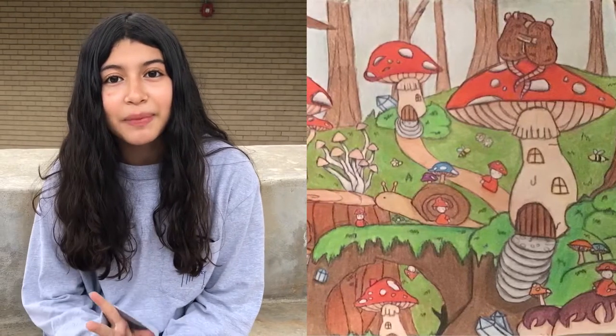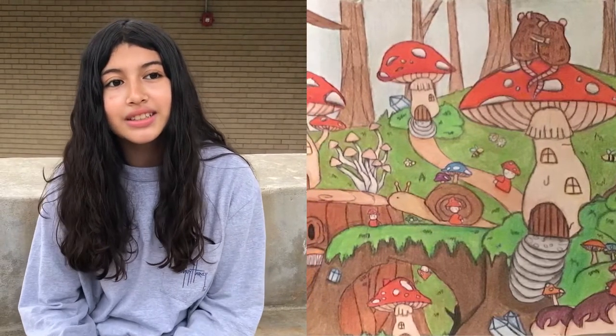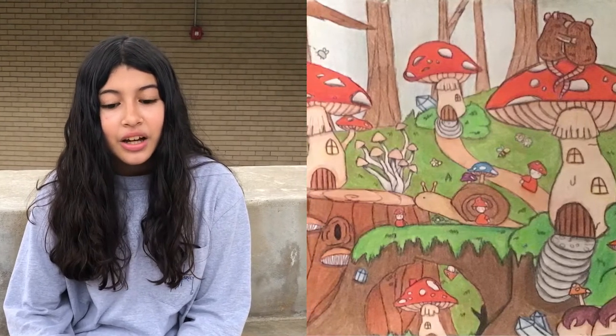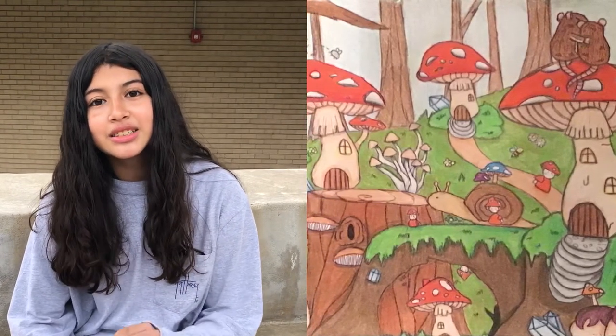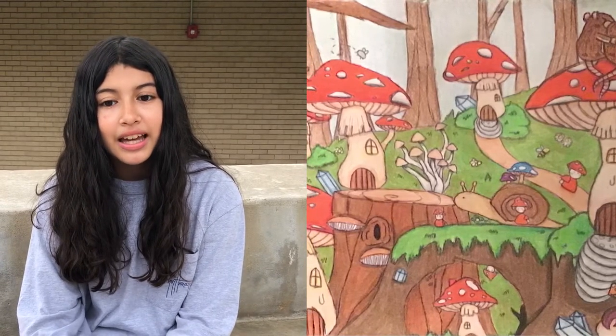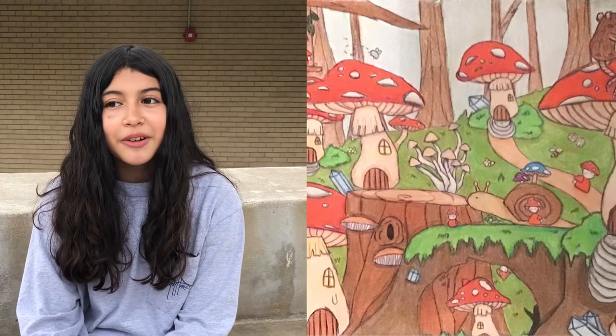One of the many things that inspired me during this project was an old film I used to watch when I was very little called The Smurfs. What specifically inspired me were the houses they used to live in, which were mushrooms. That kind of just sparked inspiration to me.